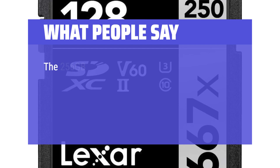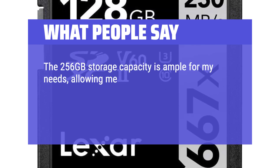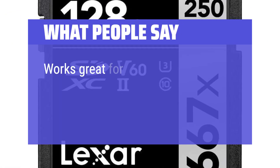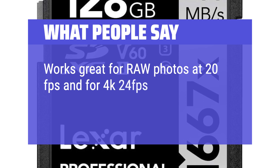What People Say: The 256GB storage capacity is ample for my needs, allowing me to capture a large number of high-resolution images and 4K videos without constantly worrying about running out of space. Works great for RAW photos at 20 frames per second and for 4K 24 frames per second video.